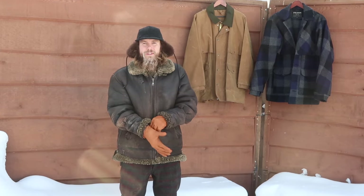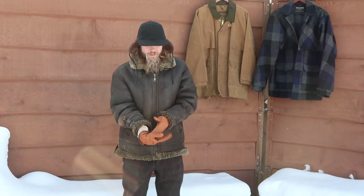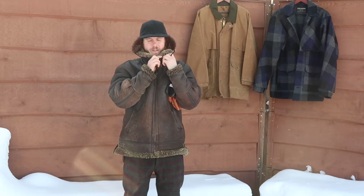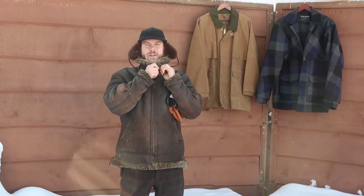Another cool feature about these things is usually they have a high neck and then you can cinch it closed like this, so it's like a built-in neck warmer. Cuts the cold off real nice.